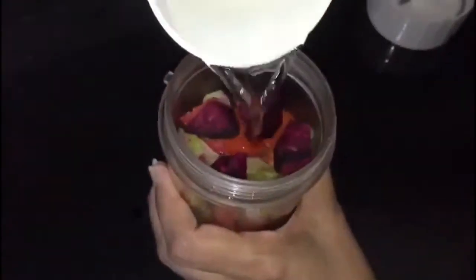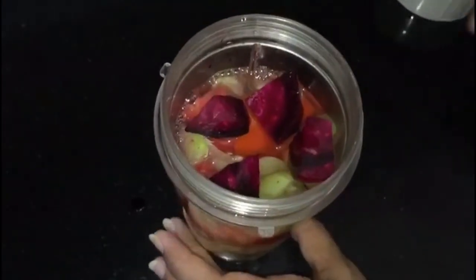This is beetroot — I have taken only half. It purifies the blood and leads to a healthy, glowing skin. If the inner body is healthy, it is sure to reflect on the outside. Now add half a cup of water and blend it nicely.